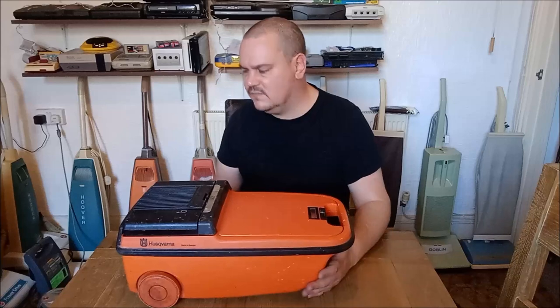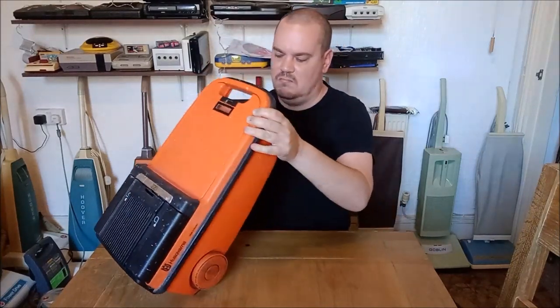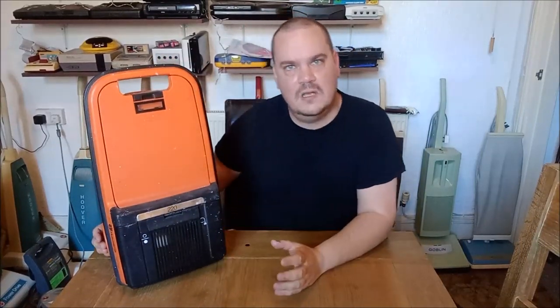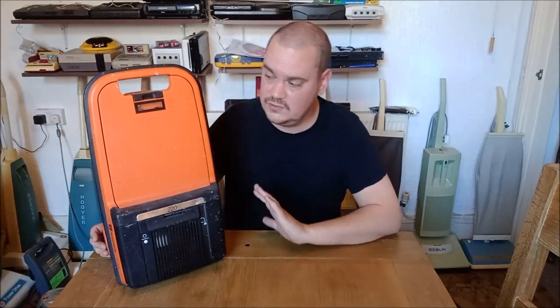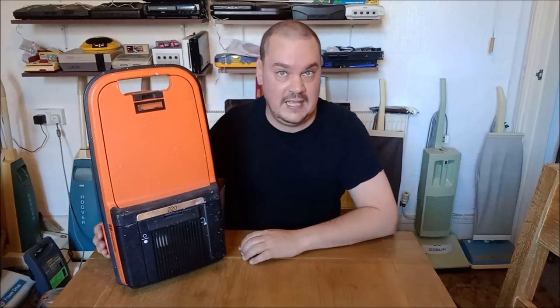If you guys have got any information on this, if you can point me towards any online vacuum cleaner museums that might feature this machine, I would love to know what the original toolkit was like. I don't have any tools with it — no hose, rods, or floor tool. So it'd be really cool to know what toolkit it came with, what style of floor tool it had, and what small tools it came with too.